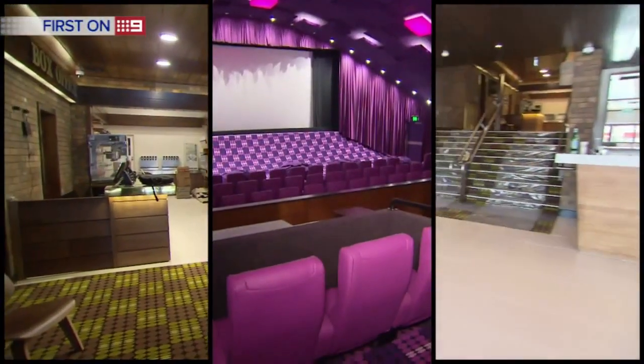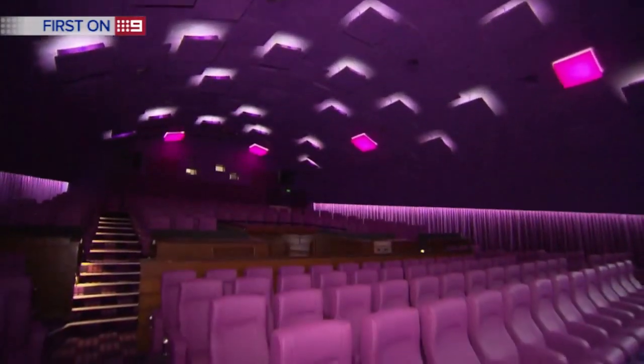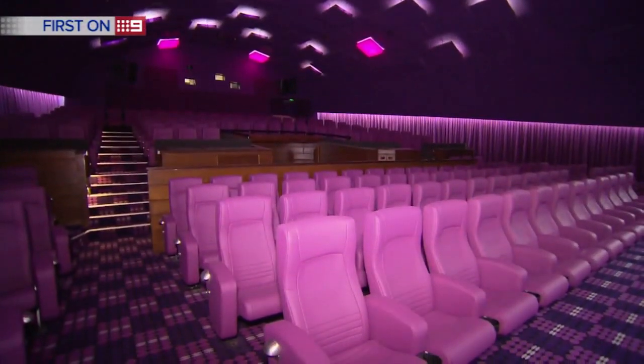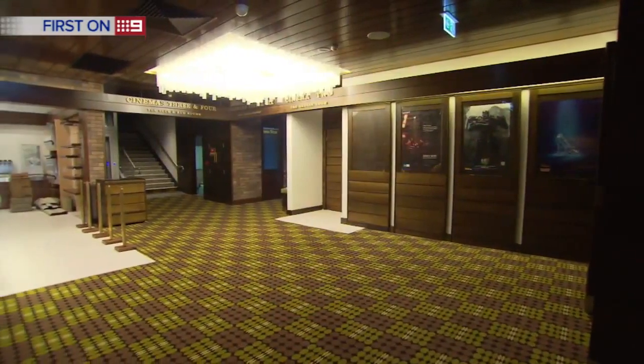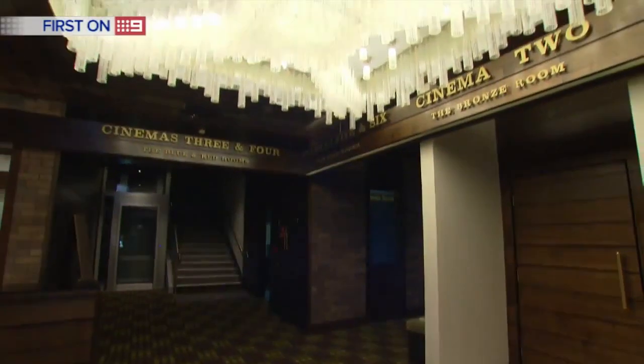It's like stepping back into the 70s, but brand new. The old Village Twin Cinema in New Farm is buzzing again. After laying dormant for more than a decade, the iconic cinema is finally set to reopen.